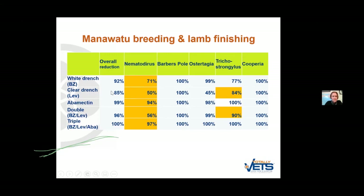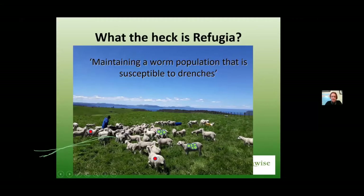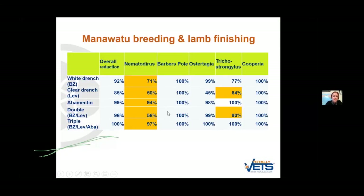We've also got a trichostrongylus problem — even though the triple is working well, thank goodness for the ivermectin here. This is a bit of an unusual picture. This farm has a long history of only using double combination drenches, so I would normally have ivermectin included as well. It is really important to get down to the species level to find out what's going on because overall efficacies can mask monsters lurking underneath.